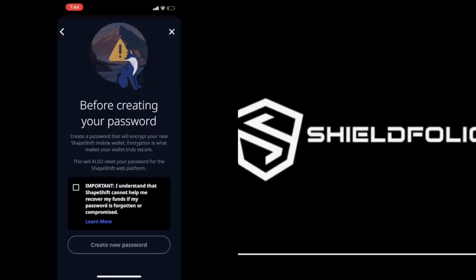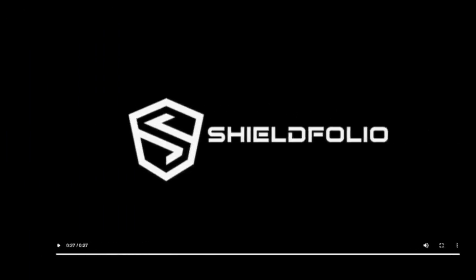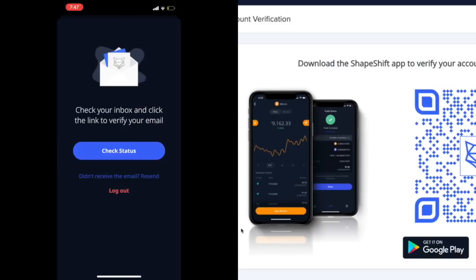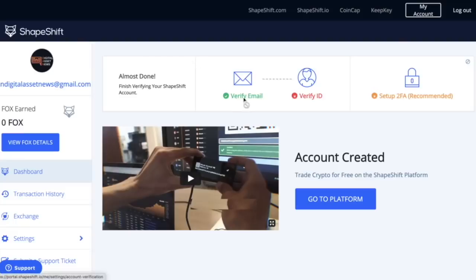Before creating a password, it says this will encrypt your new Shapeshift wallet and that Shapeshift cannot help me recover my funds. Usually you can recover passwords on wallets but not the mnemonic phrases — with this one they can't help you at all. Also, oddly, we have to verify an ID — why do we need to verify ID if there's no KYC? That's confusing.